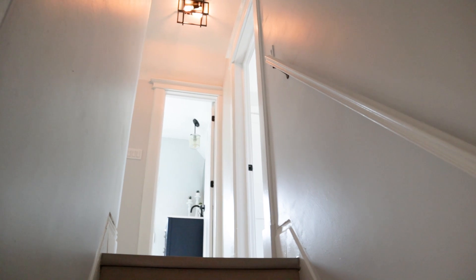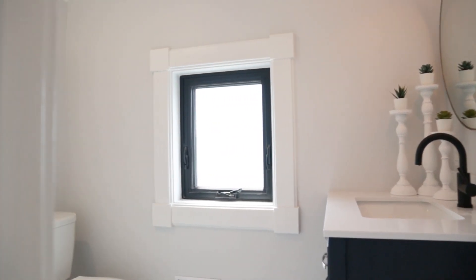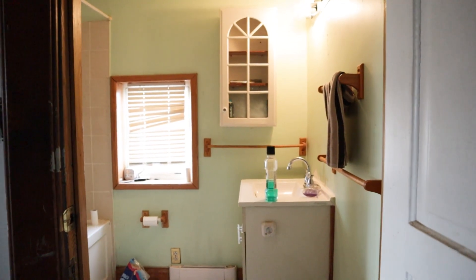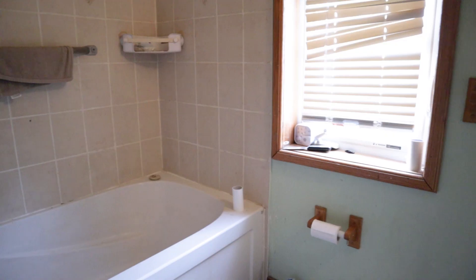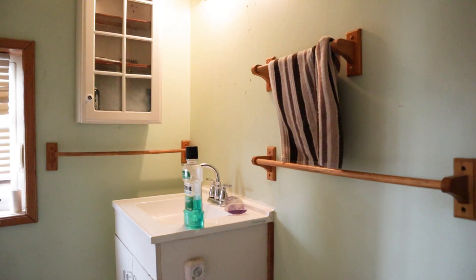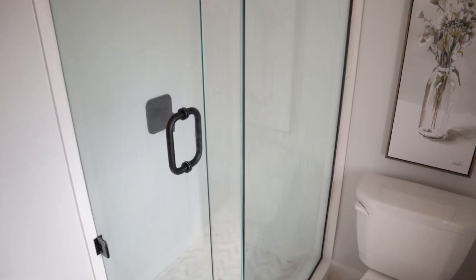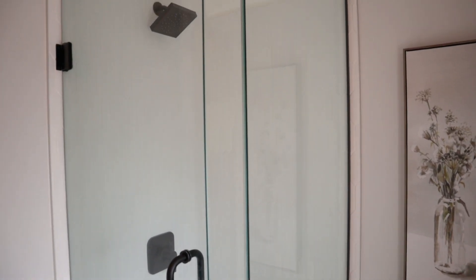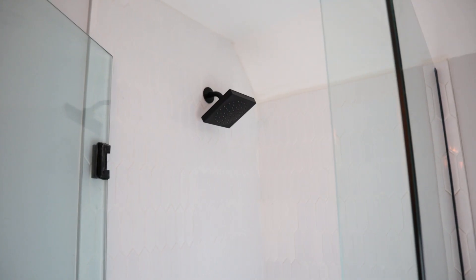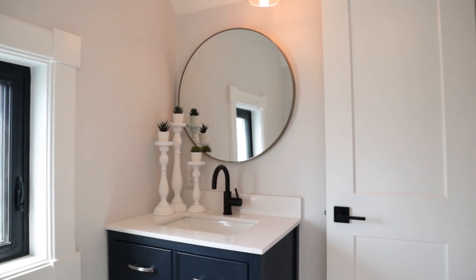Another area upstairs that needed a ton of work was the bathroom. This bathroom is so small — I really can't emphasize just how small it was. In the before video you'll see such a weird layout because it's so small. There's a window, and the toilet was just randomly floating, sticking out of the doorway. We went back and forth so much on this bathroom — do we get rid of the tub, do we keep the tub, do we do a standup shower? Ultimately we decided to get rid of the tub. It was the only way to make a logical layout, and we put in a really nice standup shower with glass walls. I think it was a good choice — it turned out really good.